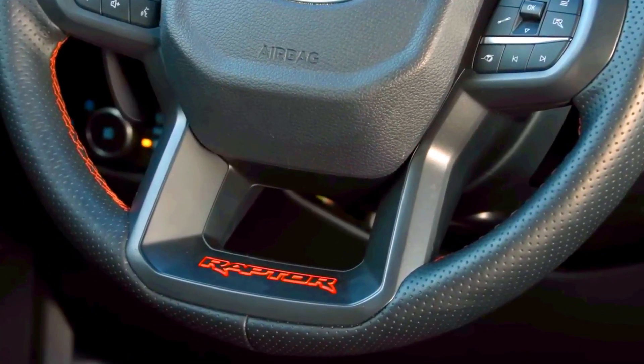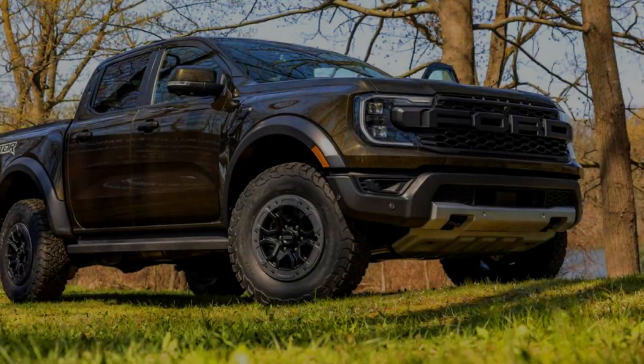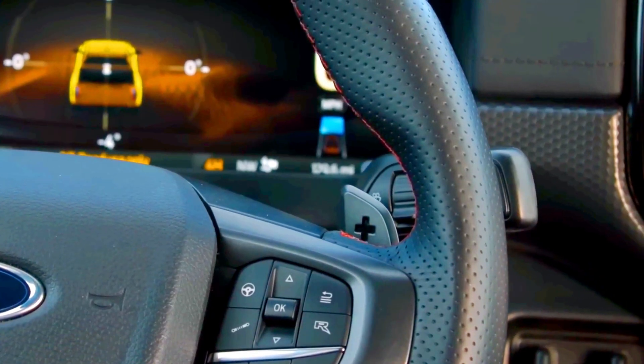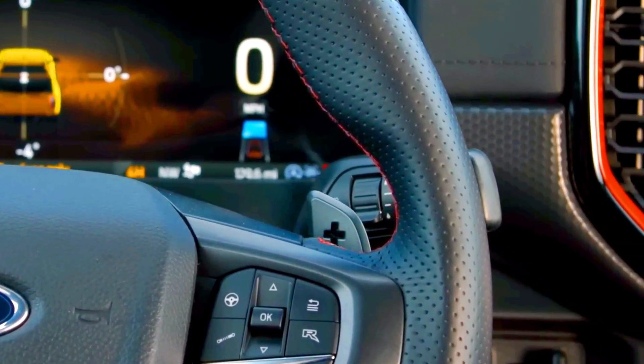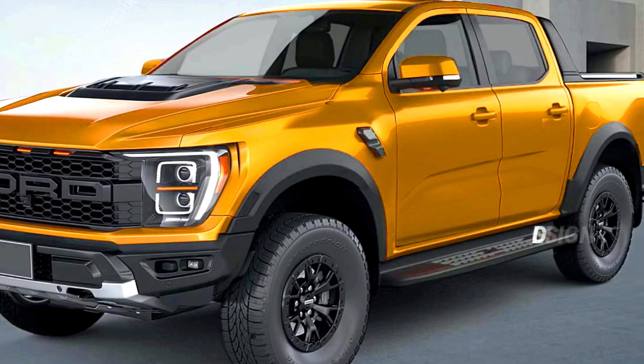Ford provides competitive limited and powertrain warranties in this segment. The Ranger Raptor does not receive complementary maintenance like rivals such as Chevy and Toyota. The limited warranty covers three years or 36,000 miles, and the powertrain warranty covers five years or 60,000 miles, with no complementary scheduled maintenance included.